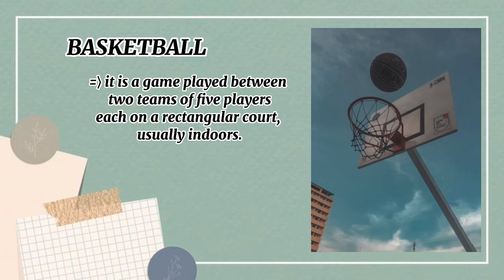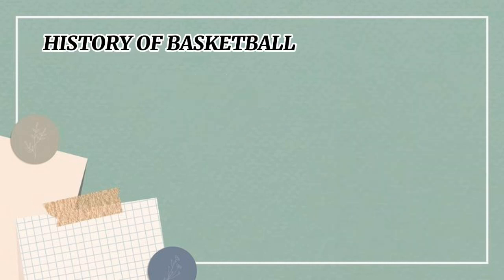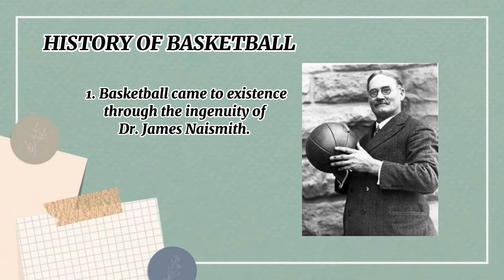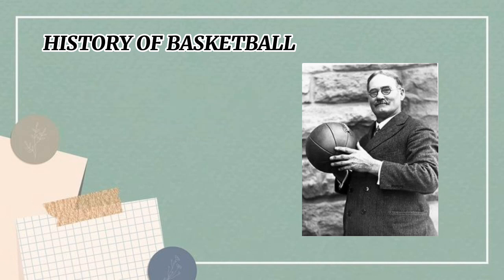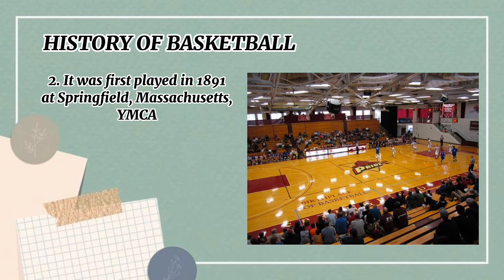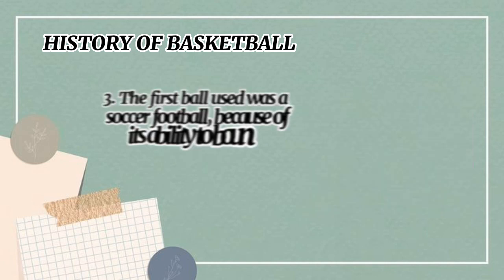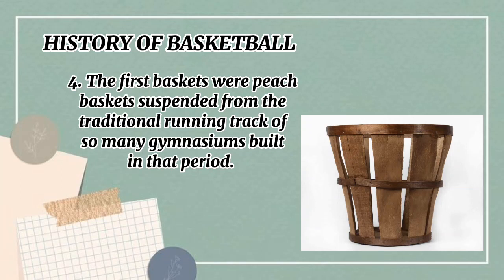Basketball is usually played indoors. The history of basketball: basketball came to existence through the ingenuity of Dr. James Naismith. It was first played in 1891 at Springfield, Massachusetts YMCA. The first ball used was a soccer football because of its ability to bounce uniformly. The first baskets were peach baskets suspended from the traditional running track of gymnasiums built in that period.